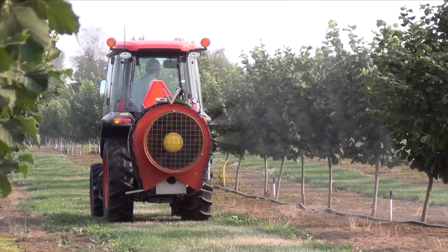So the filbert aphid was the critter that we were having issues with this year, and it shows up early in the spring. And if you have high enough pest pressure of the filbert aphid, your trees can develop sooty mold. This is a black fungus that will cover the leaves, and if you get enough of it, it can actually inhibit photosynthesis.